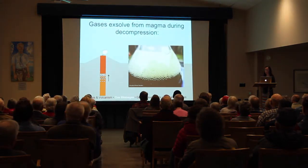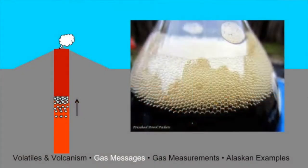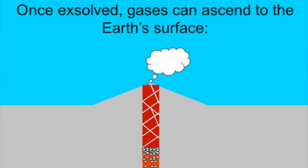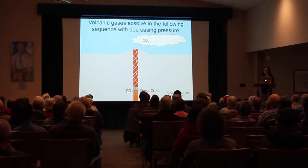The biggest deep controlling factor affecting gas composition is decompression — how deep the magma is. Volatiles dissolved deep within the crust exsolve to form a separate gas phase as magma ascends and pressure decreases, similar to opening a bottle of Coke. Once exsolved, gases ascend to the surface either by rising through the magma due to lower density or through a fracture network. The composition when gases exsolve is controlled by their solubility — a measure of how easily the gas wants to remain dissolved in the magma.